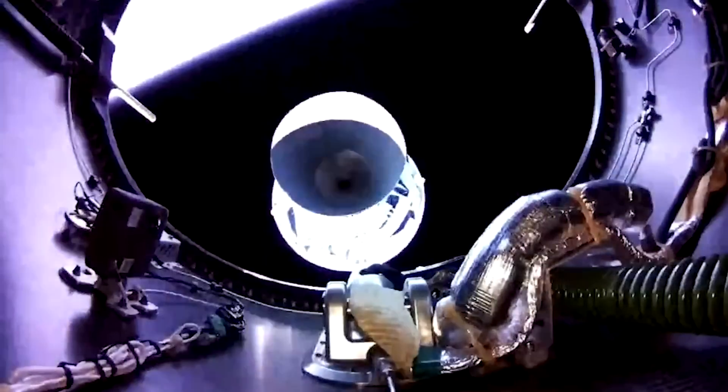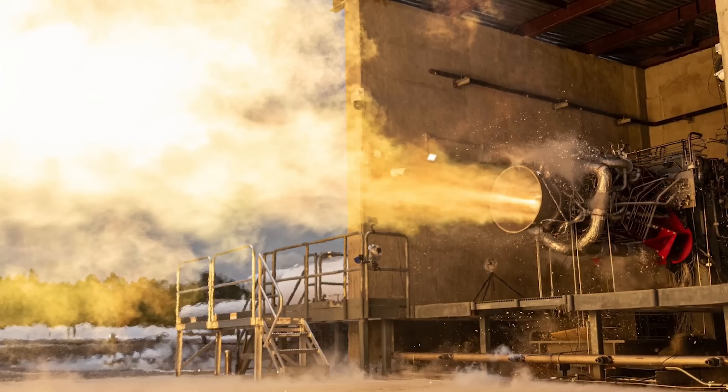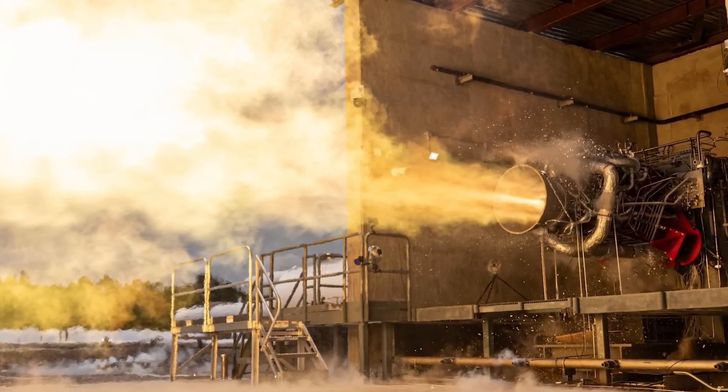While Rocket Lab continues to launch the Electron rocket and pursue partial reusability, they have also been ramping up work on the next-generation Neutron launch vehicle. Most recently, this came in the form of the first complete Archimedes Engine static fire.